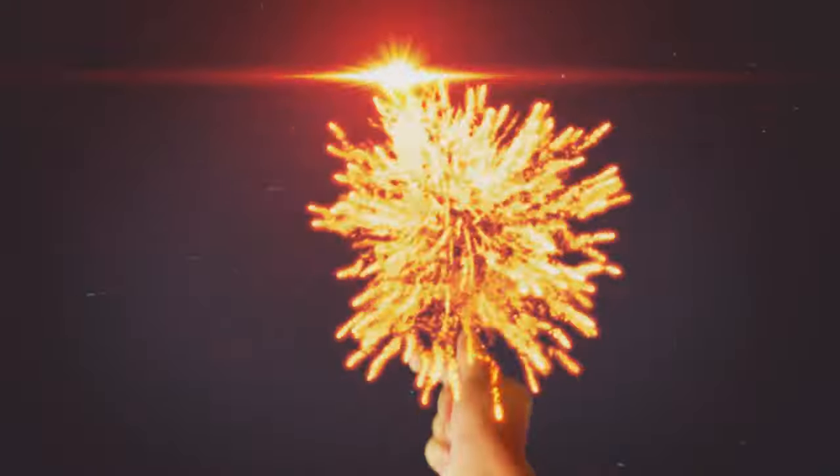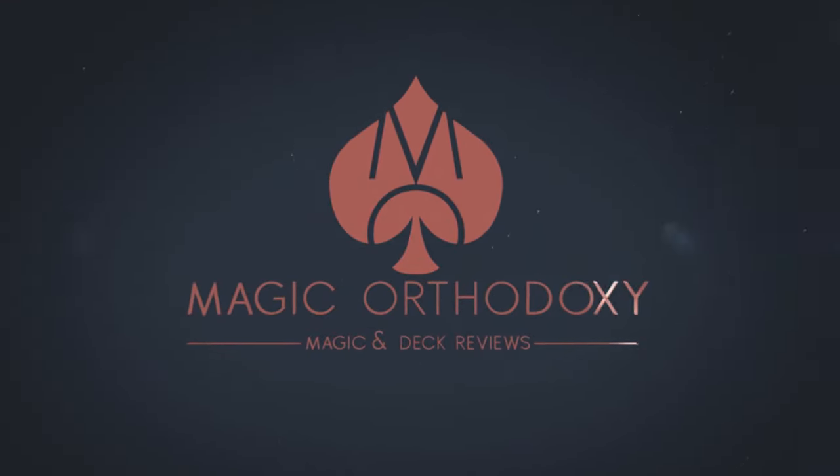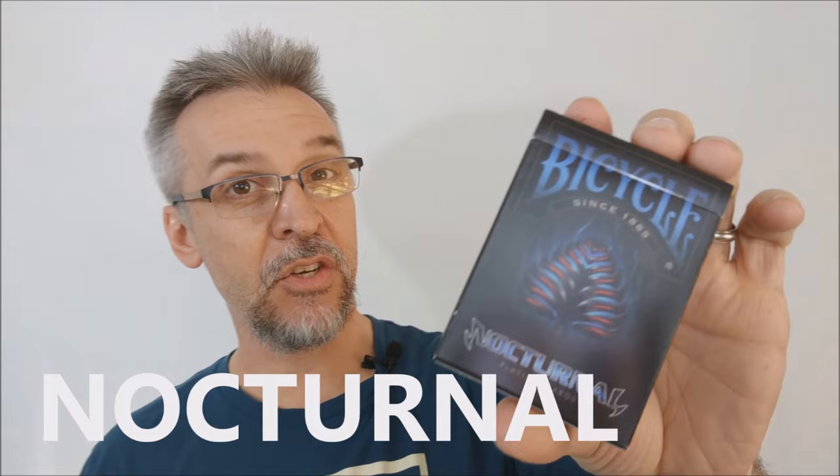Hey everybody, welcome back to Magic Orthodoxy. My name is David and this is a deck review. Today we're going to look at the Bicycle Nocturnal Deck from Collectible Playing Cards.